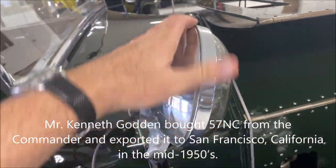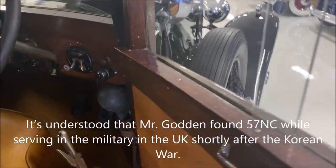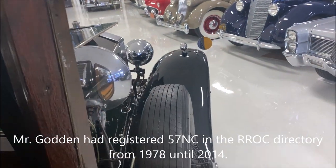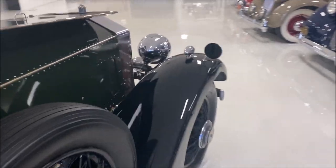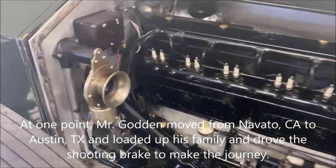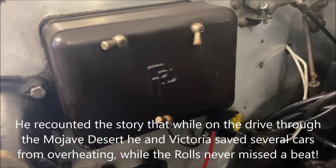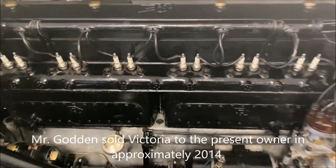This was believed to be in the mid-1950s, just after the Korean War. It has been registered in the Rolls-Royce Honors Club directory from 1978 to 2014 under Mr. Godden's name. He used it in California and Texas and actually drove it from Northern California to Texas across the Mojave Desert, where it was available to help save some people. Mr. Godden sold Victoria to the present owner in approximately 2014.